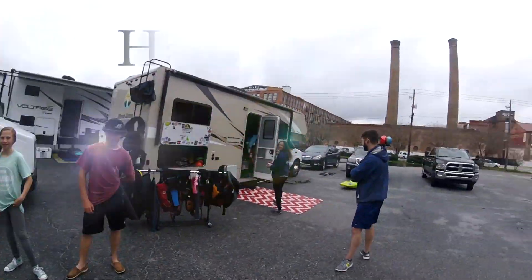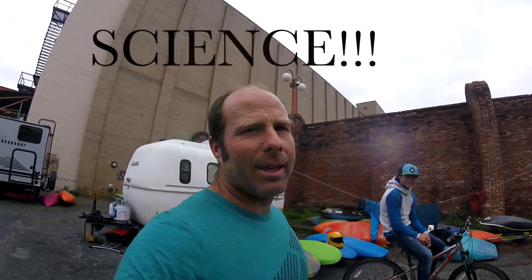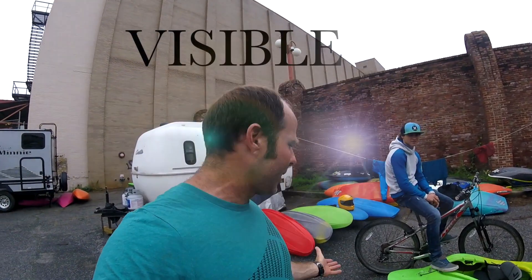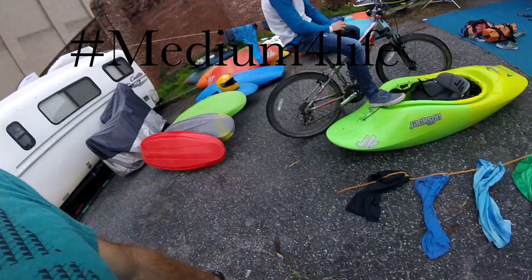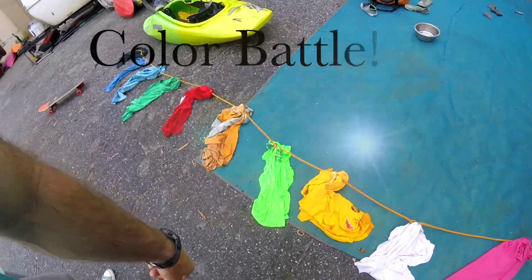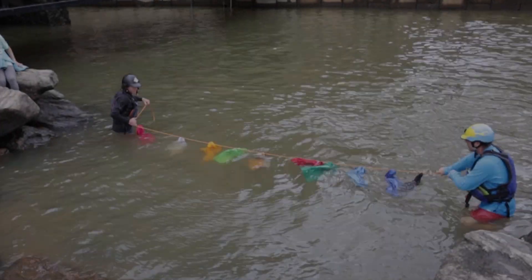Hey everyone, this is Steven Wright with the Hargrove family and Tom. We are going to do a little scientific experiment to determine how the color of objects affects visibility as we sink them underwater — in other words, which colors will remain visible as they go deepest. You can see here we've got a bunch of t-shirts, all similarly sized: black, blue, green, red, orange, bright green, yellow, darker yellow, white, and pink. We're gonna go out and sink these and see how they look.